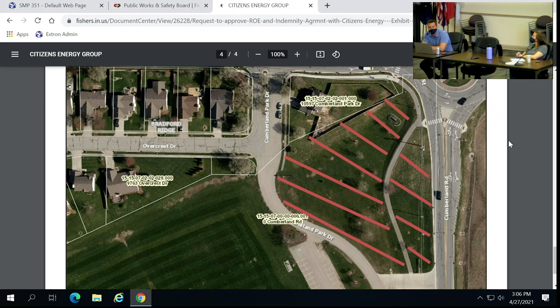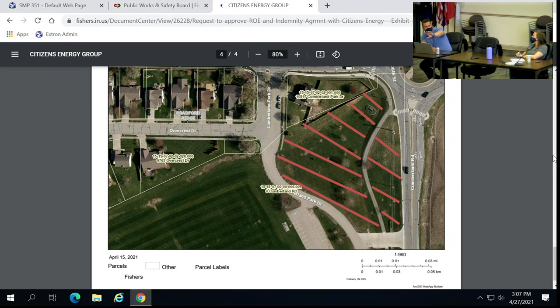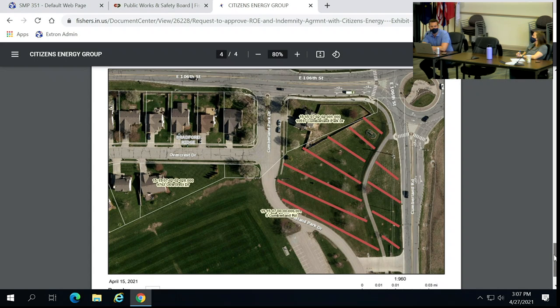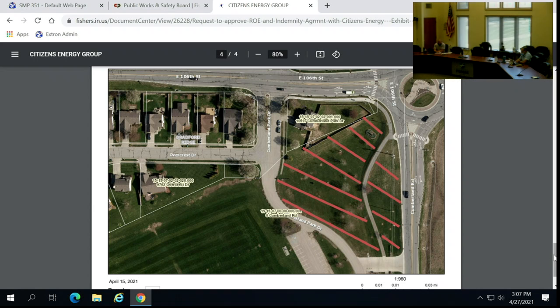That would be an above-ground booster station. It's for additional capacity and pressure for that portion of Fishers. Similar to the station put in at 136th off Cynthia N Road, but not as tall — it's an enclosed structure. They're thinking of putting something in that portion of land to provide additional capacity to the south side of Fishers. Motion to approve — I'll second. Motion by Jeff, second by Jason. All in favor, aye. Motion carries.